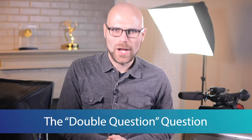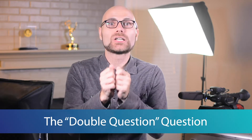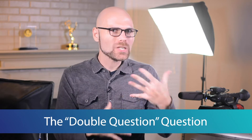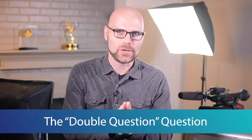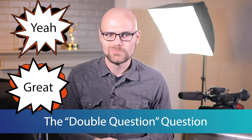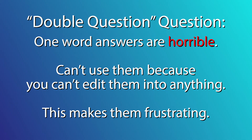The double question question. This is a great tool to get someone to answer in complete sentences, who at the beginning of the interview was only answering you in single words like yeah, great, no, yeah. Basically all answers too short to make air, and that's in a package where you have the most creative control.